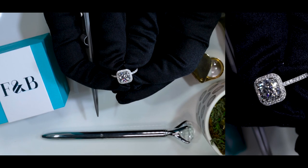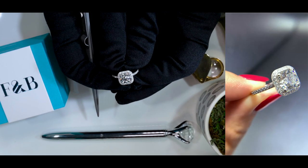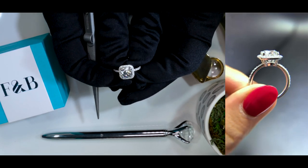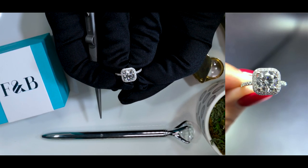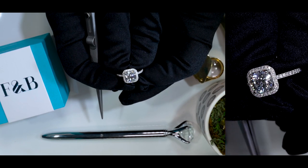Here at Fire and Brilliance, we have partnered with Diamond Foundry, so we are currently now offering lab-grown diamonds by Diamond Foundry. If you are interested, please definitely give us a call, chat with us, or email us, and one of our jewelry consultants will be more than happy to find a Diamond Foundry lab-created diamond for you that fits your specific tastes and needs.